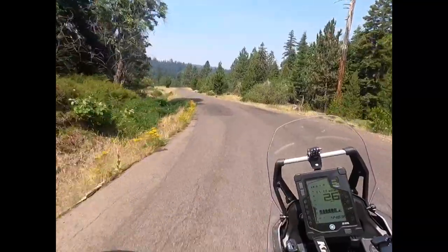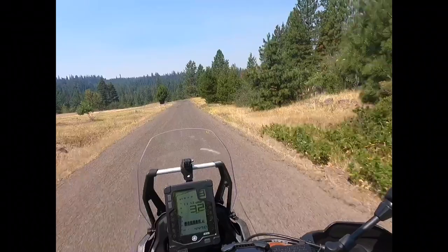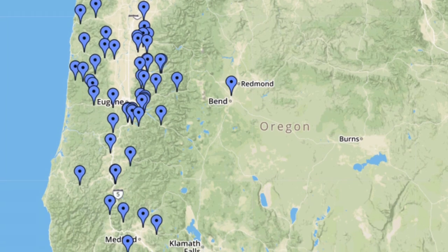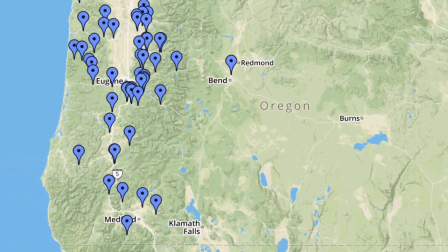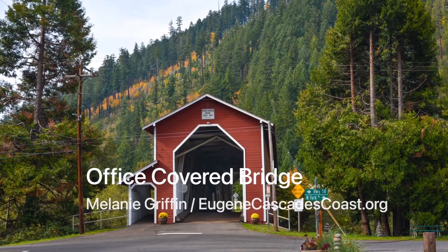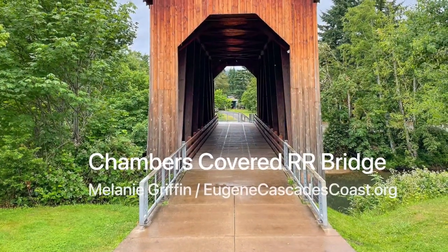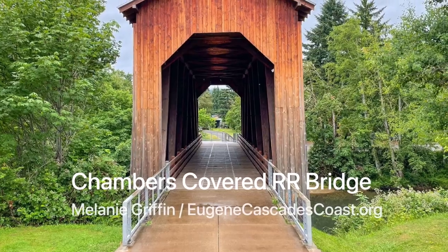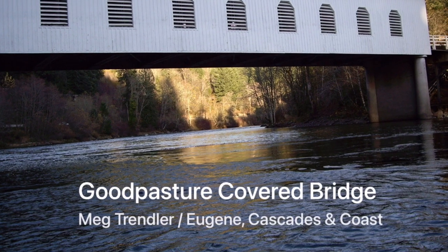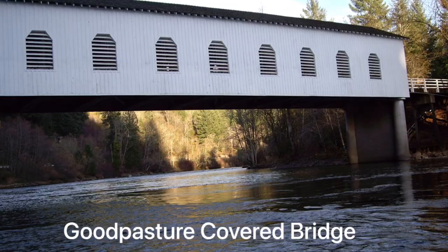Yes, it feels a little bit like being a young man again riding my Yamaha Tenere 700 and exploring the countryside. I was amazed to learn that Oregon at one time had more than 400 covered bridges and that 54 covered bridges still remain to be explored. Oregon has more covered bridges than any state west of Indiana — in fact, Oregon has the fifth most covered bridges out of all the states in the United States. Oregon truly is the land of covered bridges.